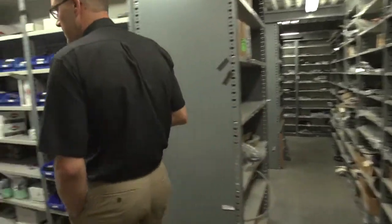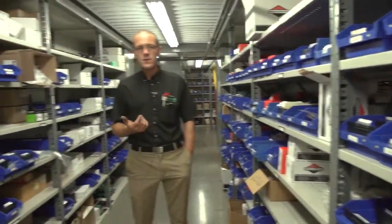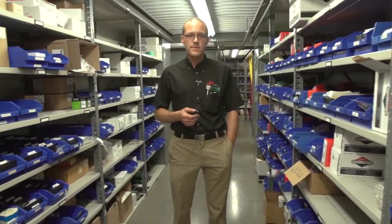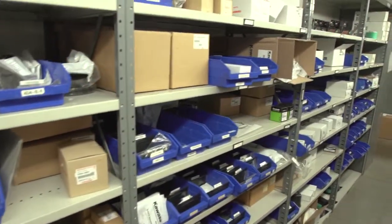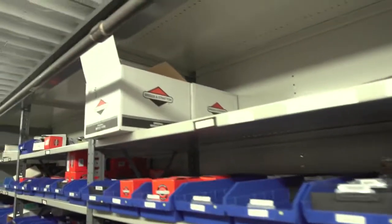This is our engine parts area. This will have all of our Briggs and Stratton, Kawasaki, and Kohler parts — like your air filters, oil filters, some of your hard parts as well, starters and that kind of stuff.